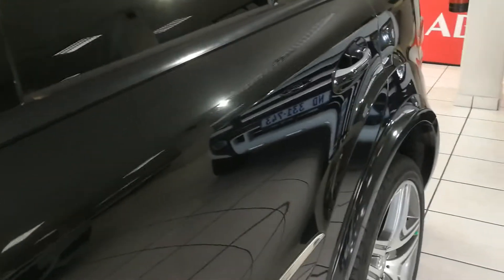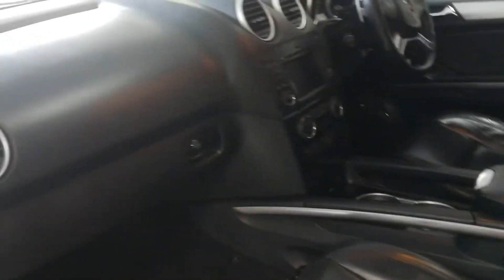As you can see from this video, the paintwork is absolutely impeccable for a black vehicle. Black leather with full electric memory seats, front heated seats, and airmatic suspension.